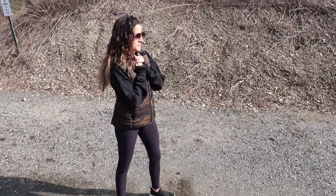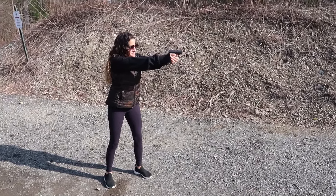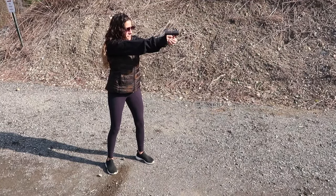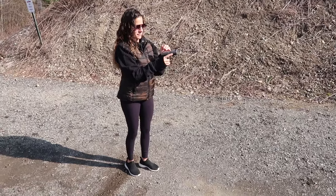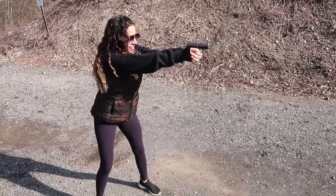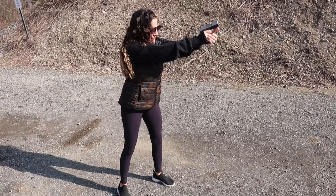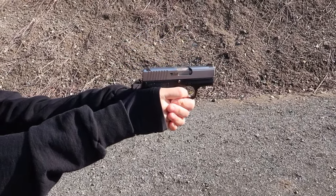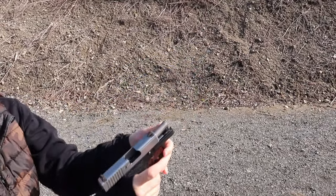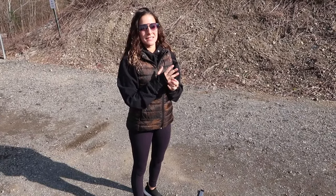Okay guys, I'm going to do my warm-up with the Kahr PM9 — 50 rounds. First thoughts: it's a little jumpy and the extended magazine is hurting my pinky for some reason.